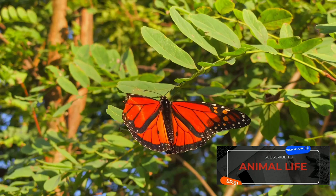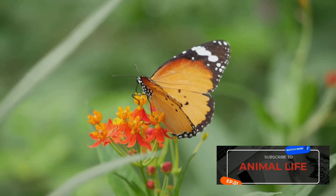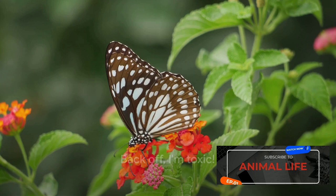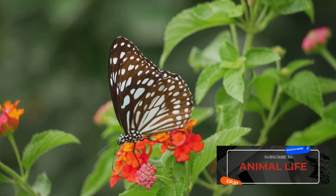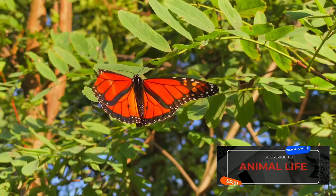Now let's explore the reason behind their vibrant coloration. Ever noticed the bright orange and black patterns on a monarch butterfly? This isn't just for aesthetics. This striking coloration serves as a warning signal to predators — a bold statement in the insect world saying, back off, I'm toxic. The monarch butterfly has a rather interesting diet during its larval stage: it feeds almost exclusively on milkweed, a plant that contains toxic compounds. These toxins accumulate in the larvae and remain in the butterfly as it matures, making it a distasteful, even deadly meal for predators.